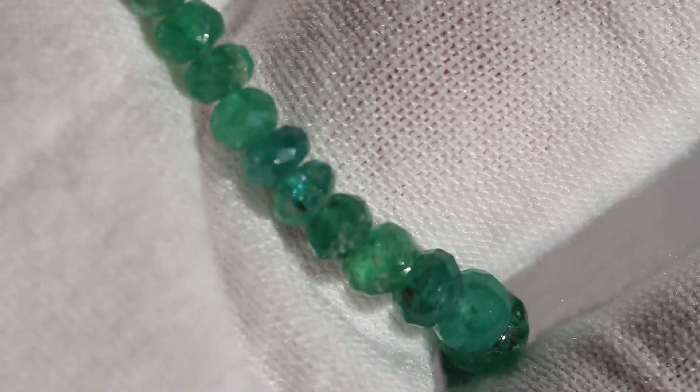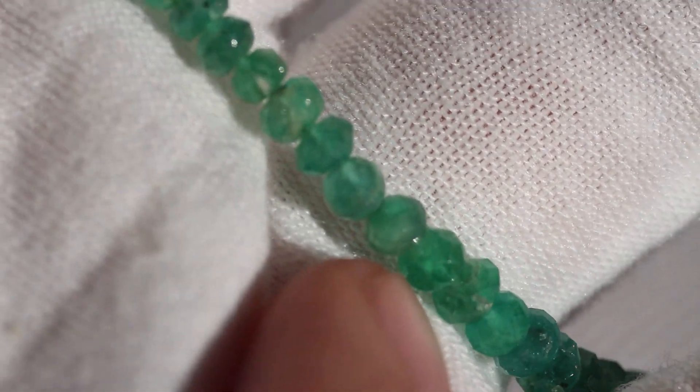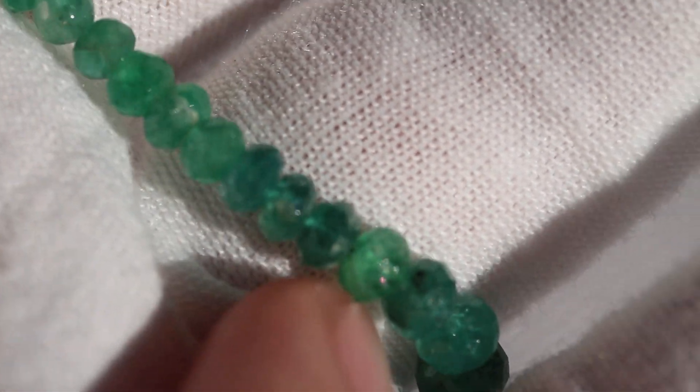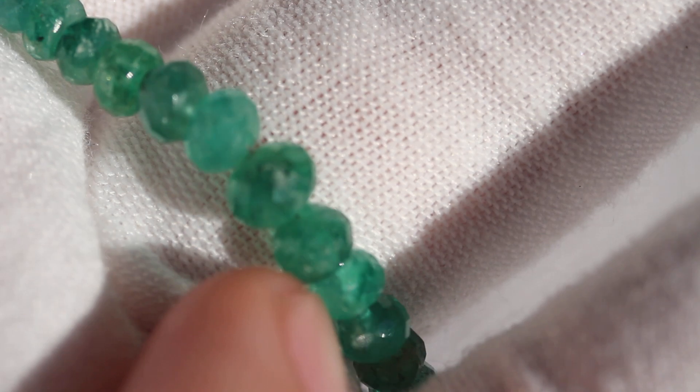Hey guys, so today I got for you this natural emerald beaded necklace. As you can see, they're all faceted so they shine some light back, but really it's the color that's nice. I believe these are probably Zambian — they could be Colombian, but I believe they're Zambian. They have good quality.